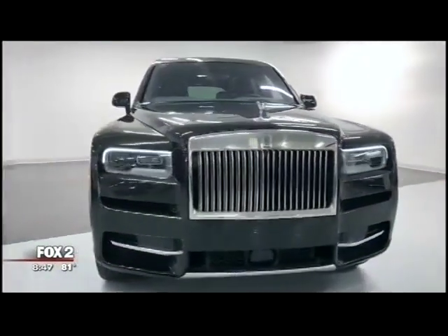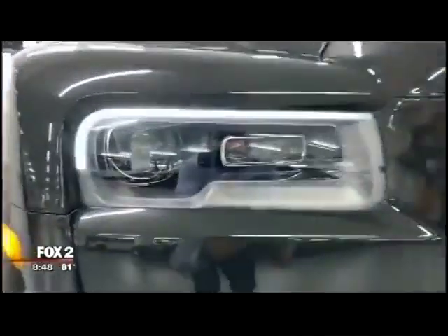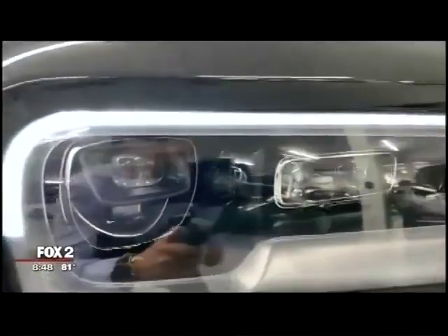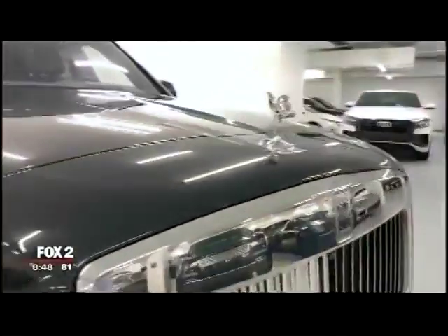Welcome back. We are in the back lot, and it is a car that costs more than the average house, Ryan. Unbelievable. The first ever Rolls-Royce SUV, and here to talk about it is auto expert Nick Miles.